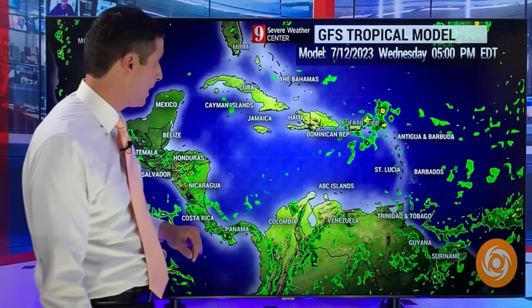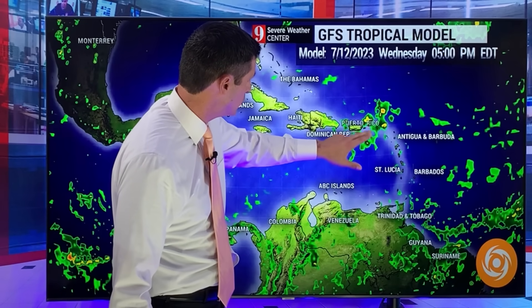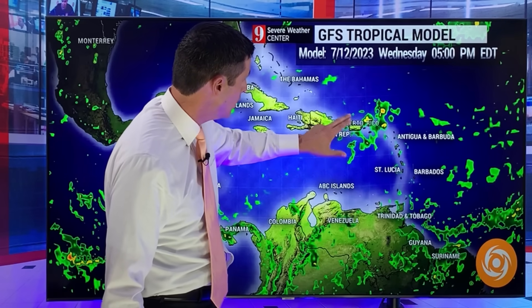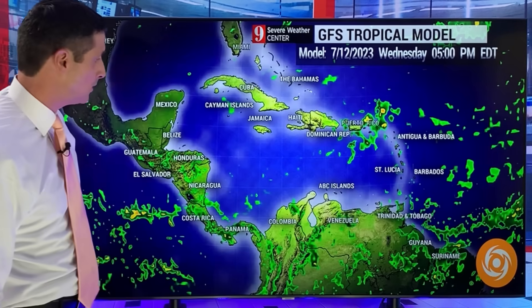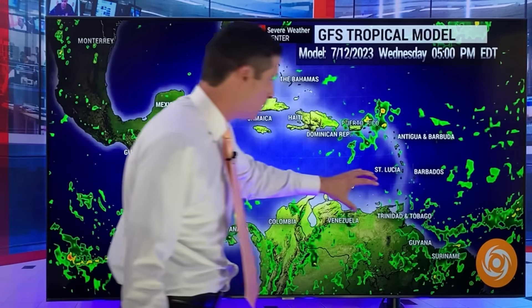With this tropical wave today, a better chance of storms for the British and U.S. Virgin Islands and over toward Puerto Rico. Puerto Rico will see some storms. Trinidad and Tobago, Grenada, St. Vincent and the Grenadines, Guyana, Suriname — a surge of moisture that's going to be around for a few days. So Trinidad and Tobago, we're simply going to see scattered showers and storms.